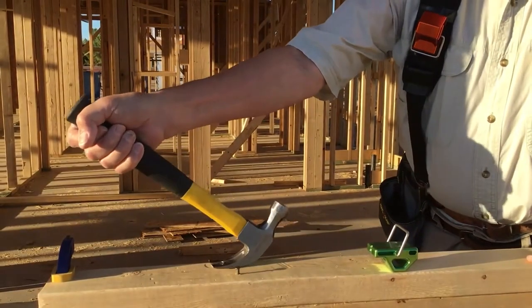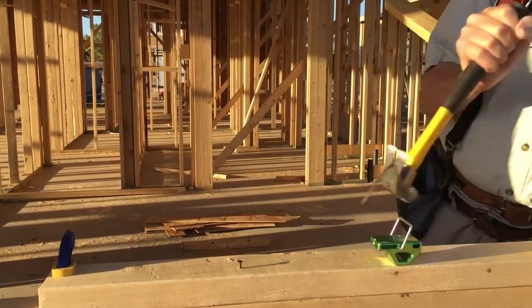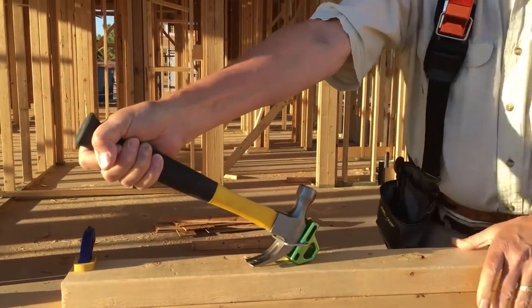It's called the hammer helper, and that's precisely what it does. Watch this — with the riser hammer, driving a three and a quarter inch framing nail.